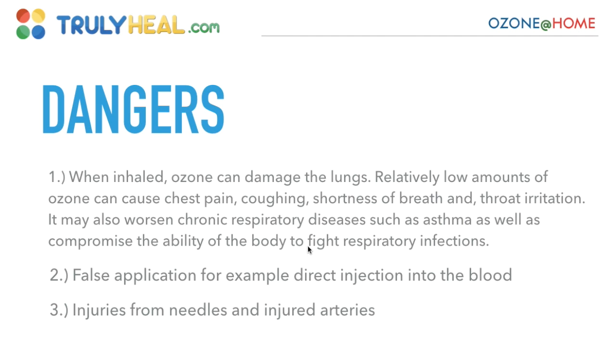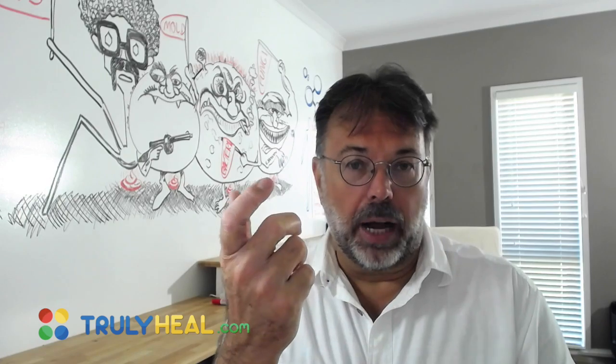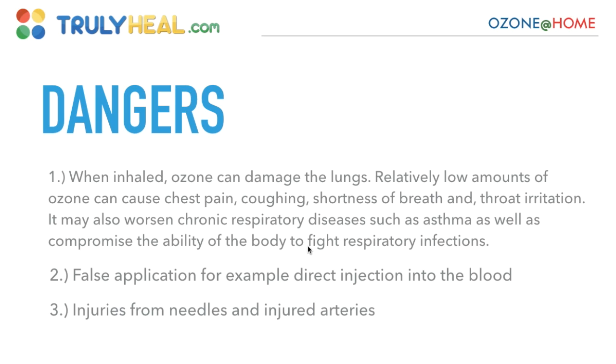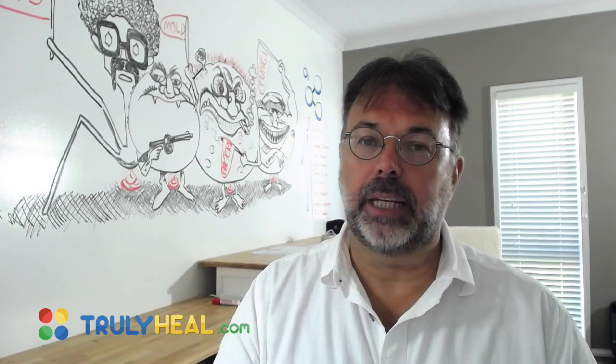Danger number two is false applications — for example, direct injections into the blood. A lot of practitioners soak up ozone and slowly let it go directly into the vein. That can irritate the vein and cause burning if it's too strong or if the vein is slightly punctured. Injuries from needles — puncturing the vein and causing bruising — are the only dangers ever reported. Out of 5.2 million applications in Europe, only 0.08% were accidents, and only from the use of needles.